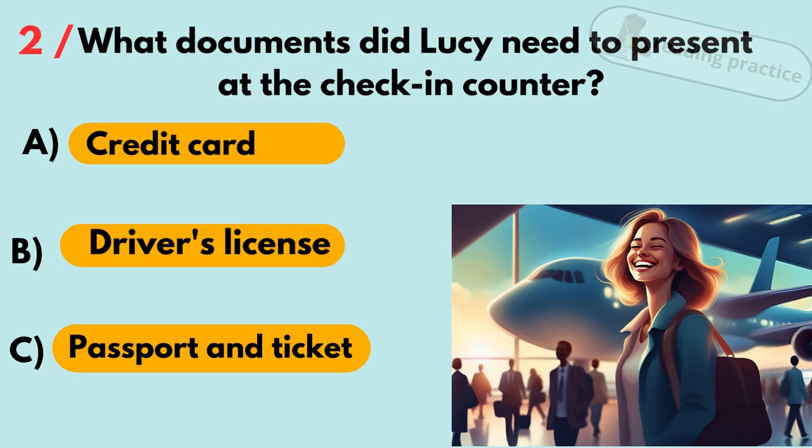Question 2. What documents did Lucy need to present at the check-in counter? A. Credit card. B. Driver's license. C. Passport and ticket. Answer: C. Passport and ticket.